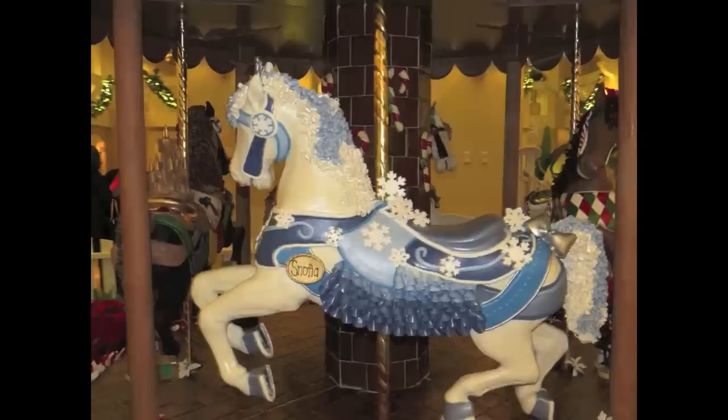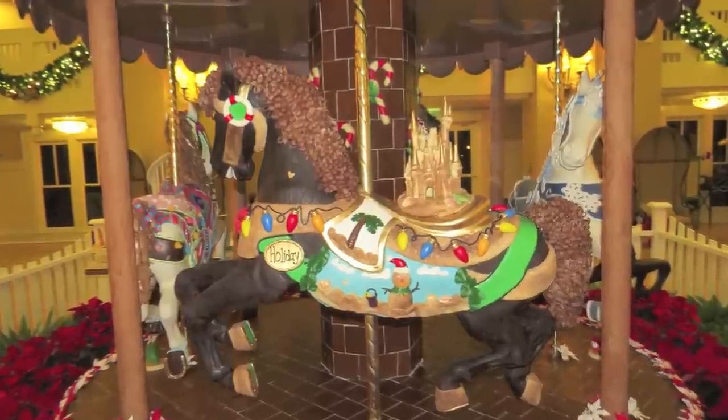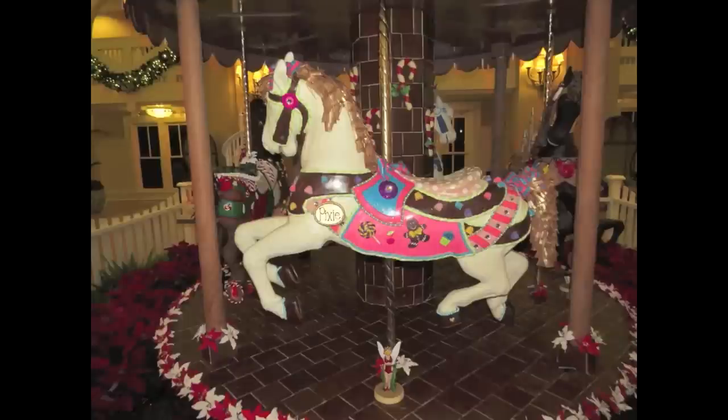Each year they always use a carousel as its theme — this year is no different. Here is the horse Nophia. Next to her is Holiday, which has a Christmas Sandman printed on her. And here is Pixie — notice a confectionary version of Tinkerbell is underneath her.